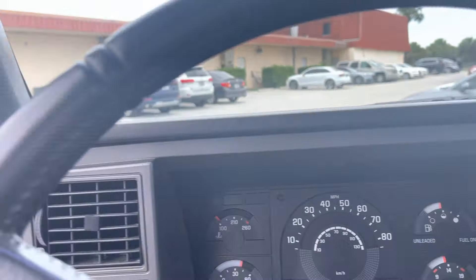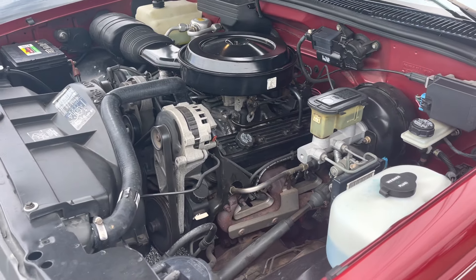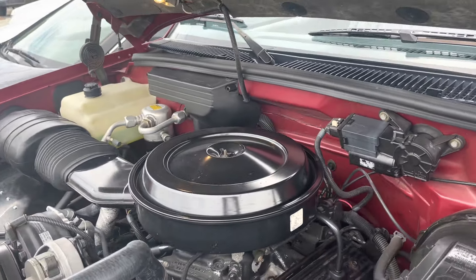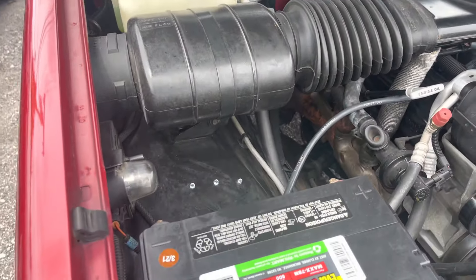Let's go check out underneath the hood. We had a full service and inspection done on this truck — it passed with flying colors. We haven't detailed this yet; we wanted to show you what the engine looked like when we got the truck. Looks like there's a new battery installed in March.